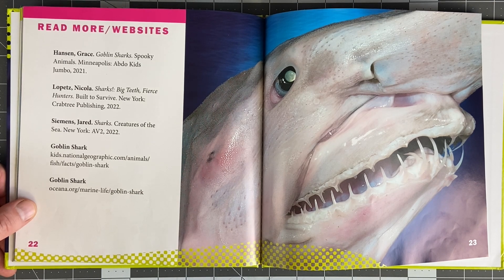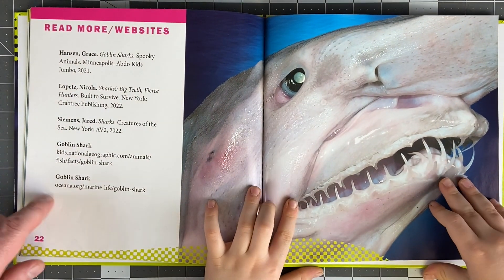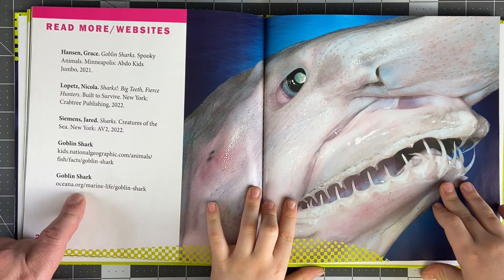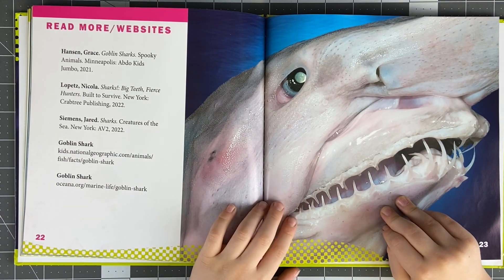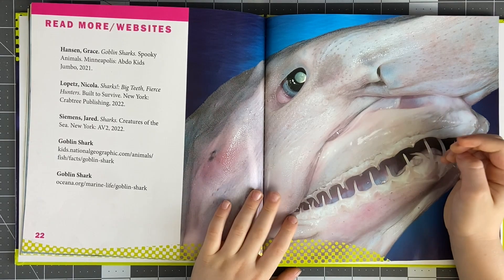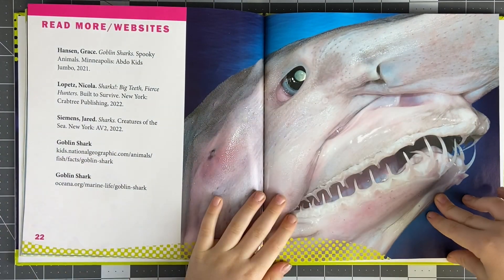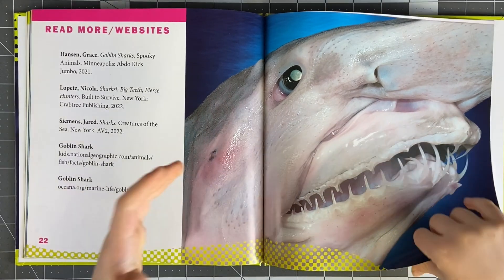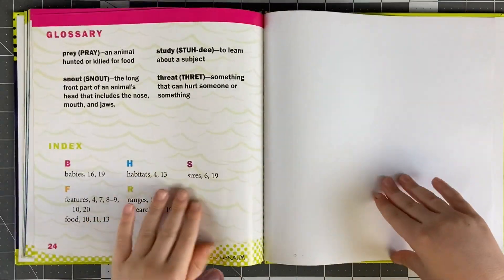Read more - websites. You can check out these links here. They even have goblin shark at oceana.org. They have goblin shark at National Geographic. It didn't say it in here, but aren't they like semi-transparent? Yeah, they are. It almost seems like they've got little hairs too. You cannot see the organs because they are barely transparent.